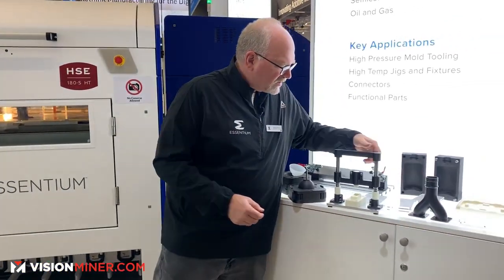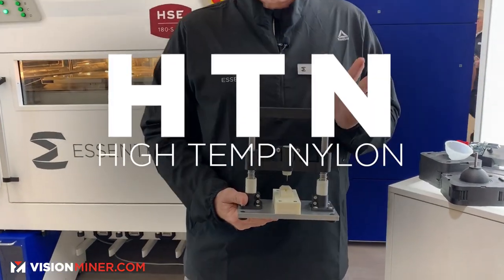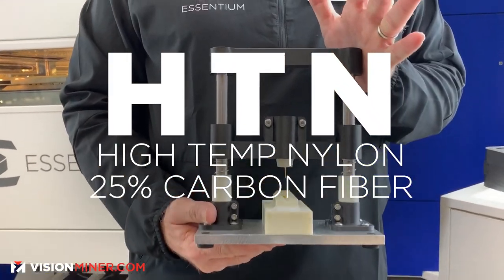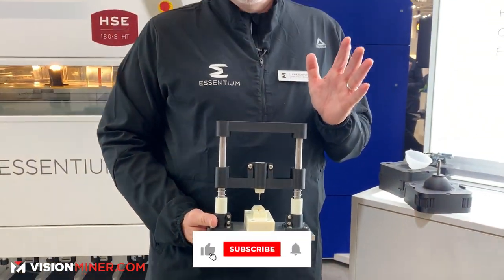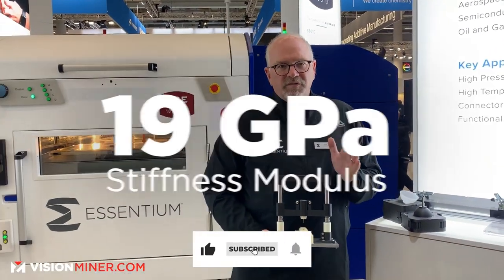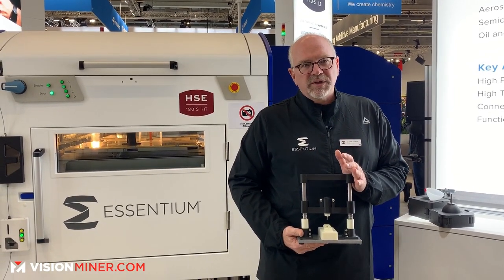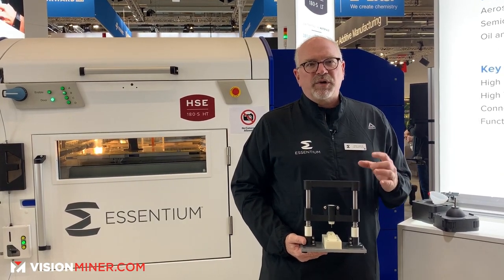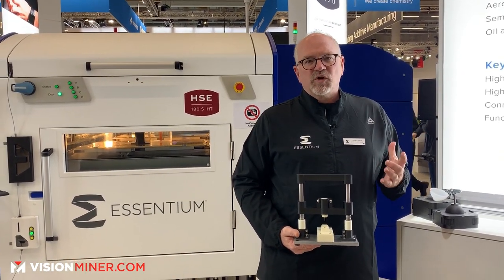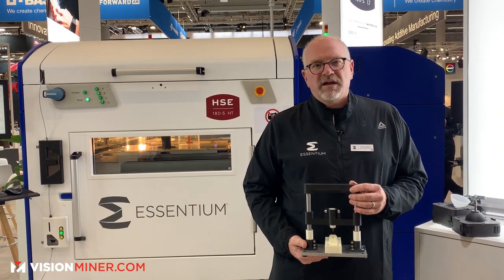We're also announcing a high-temperature nylon, carbon fiber filled — think of this as black aluminum. It has a stiffness modulus of 19 gigapascals, very similar to 6061 aluminum. It has extremely good Z strength, extremely good adhesion, and it prints very well. It does not absorb moisture like many nylons available today.